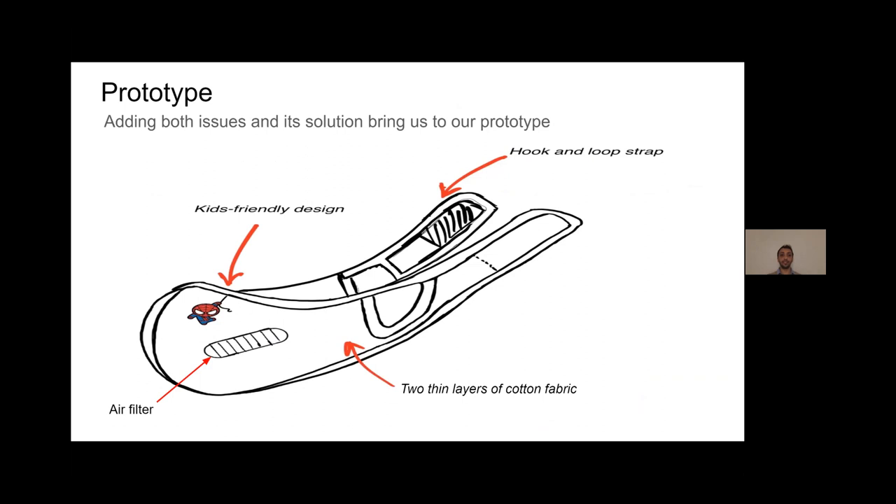Adding both Richard's and my issues and combining both solutions brings us to our final prototype. As you can see, there is a hook-and-loop strap or Velcro at the end of the mask for easy accessibility for kids, along with a kids-friendly design to gain their interest. This includes the air filter Richard talked about, and the mask will be made of two layers of fabric cotton. Thank you for listening.